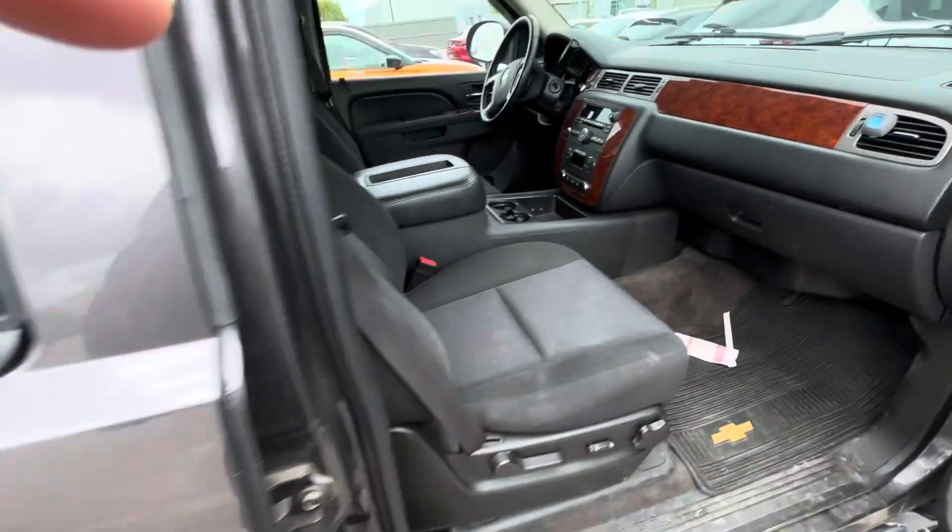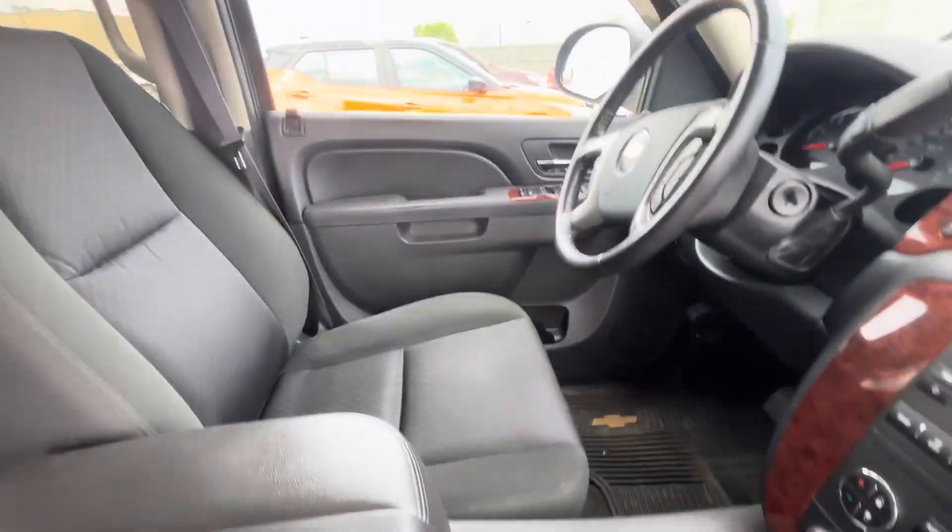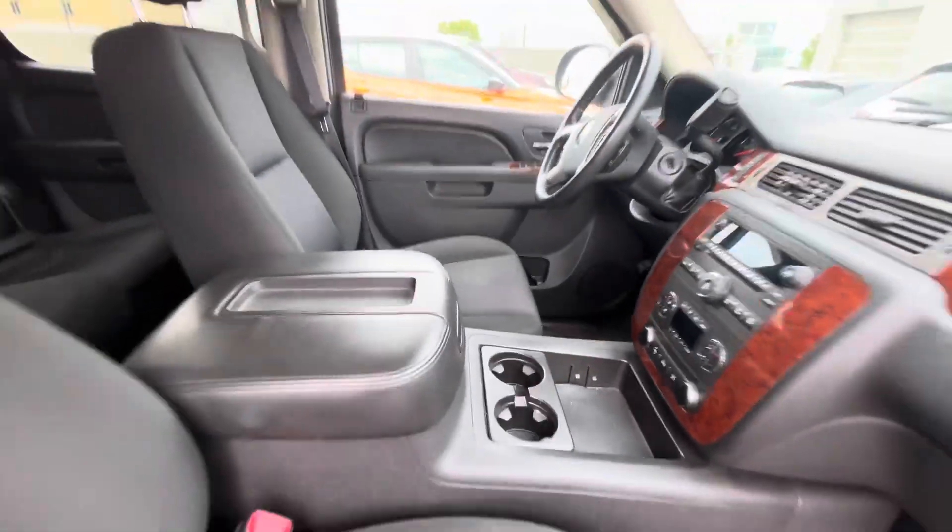Just take a look on the inside here. Inside's in really good condition. As you can see, you got that third row, DVD up on top, Bluetooth, cruise control, all that fun stuff.